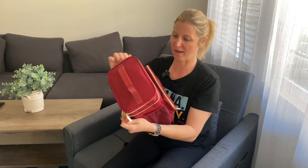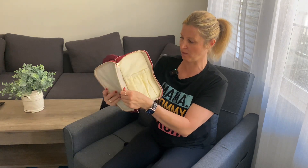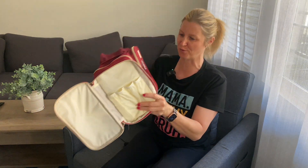We have one more pocket up here. This pocket is probably meant for makeup brushes because they tend to be a little bit longer — you have one, two, three, four deep pockets right here for your brushes. This thing is absolutely amazing, it's very spacious and you can fit a lot of stuff in it.